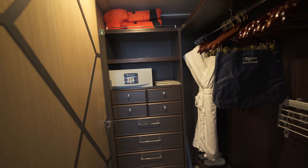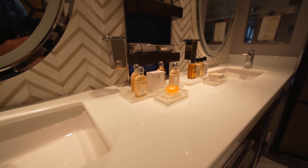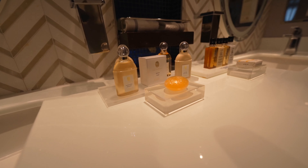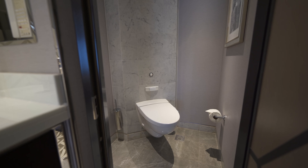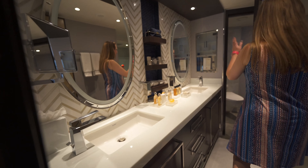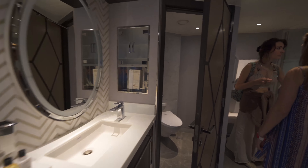And then the bathroom with the double vanity sinks, all your amazing spa-like products — shampoos, conditioners, lotions. And then you have the toilet as well as the shower. The shower was actually bigger than our shower at home for a cruise line. It has the rain jet, it has a wand, and it also has jets that spray from the sides.